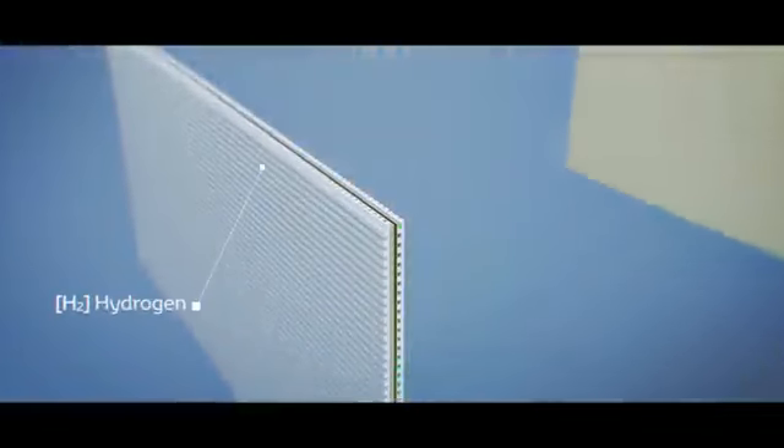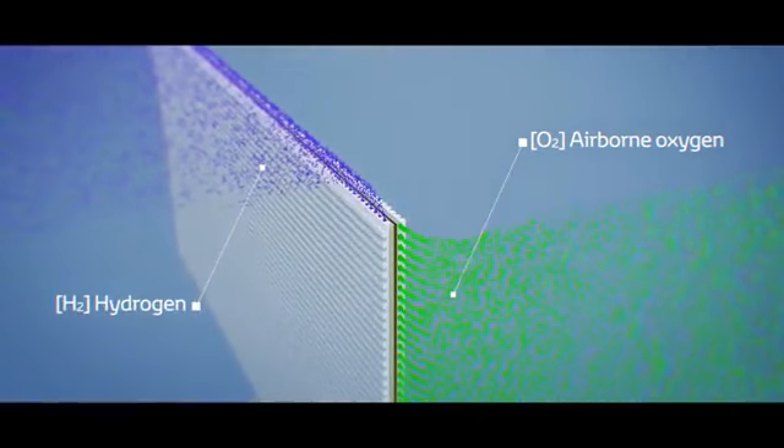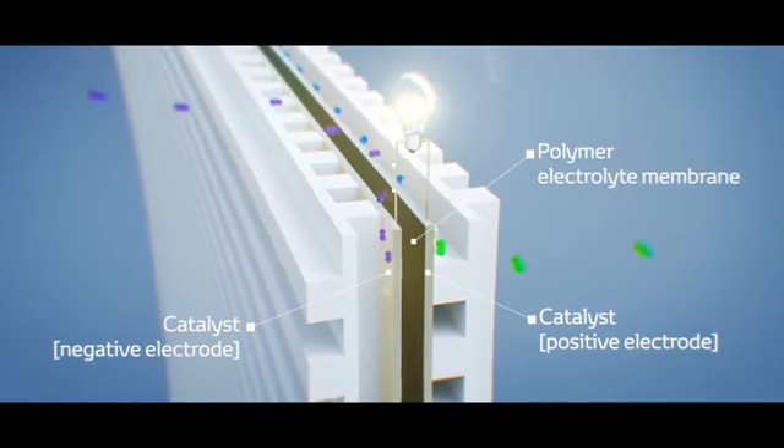This is how the electricity is generated. The car takes in oxygen from the air, which meets hydrogen from the high pressure hydrogen tank in the fuel cell. Many fuel cells combine to form the fuel cell stack.